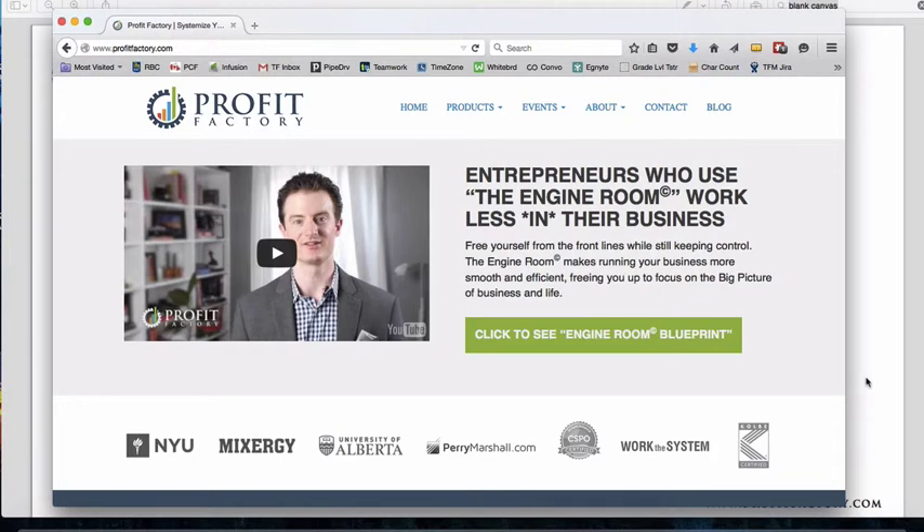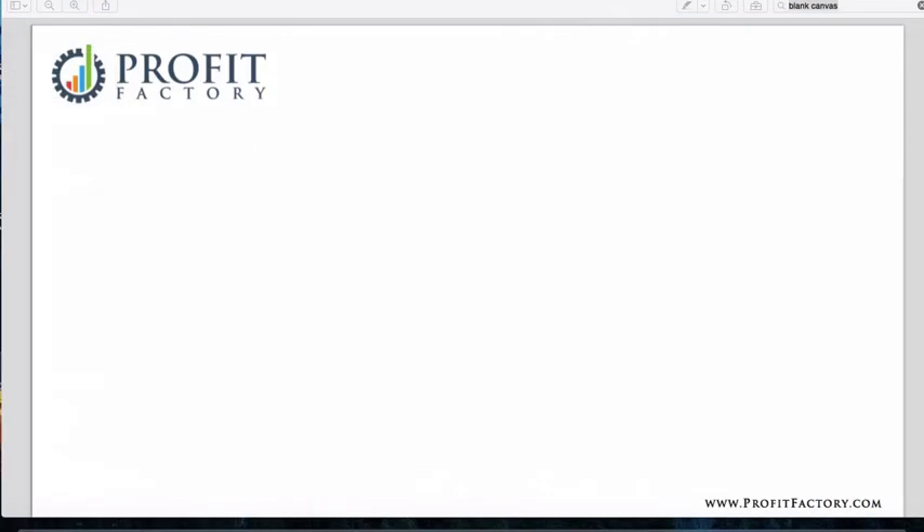Here's a quick tour of what you get in the Profit Factory membership. I'm Tim Francis, so happy to have you here today. The Builders Club contains a couple of really awesome features which I'm excited to tell you about.